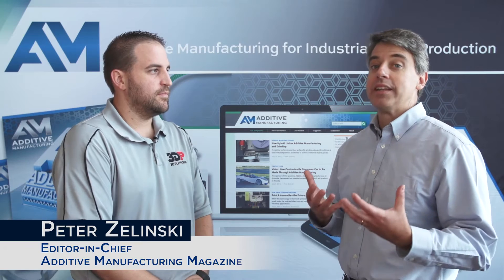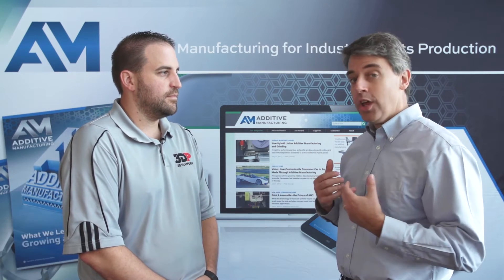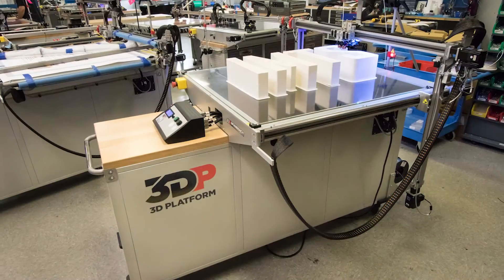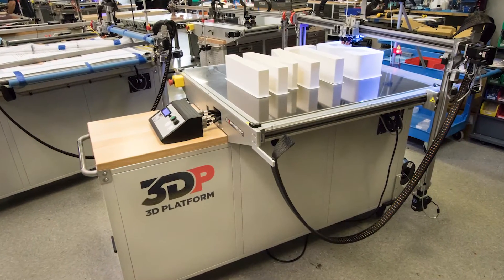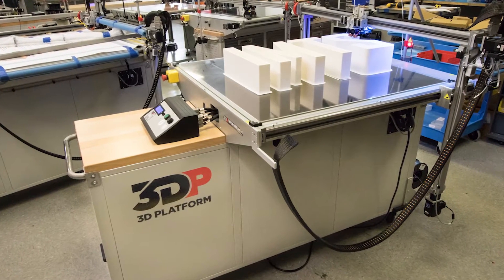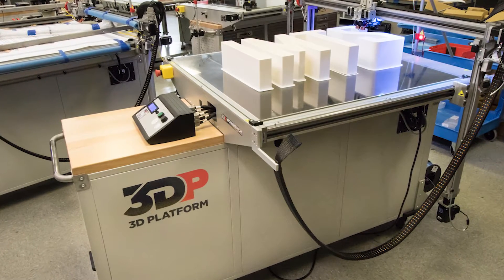I'm Pete Zielinski with Additive Manufacturing Magazine and I'm here with Jonathan Schroeder, who is the president of 3D Platform. Your company makes a large travel industrial 3D printer with a very open and accessible design. Talk about that open design and what it makes possible.